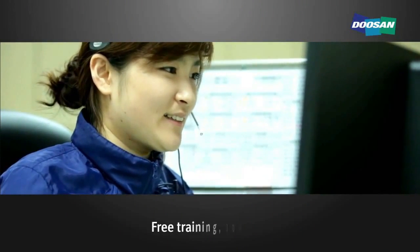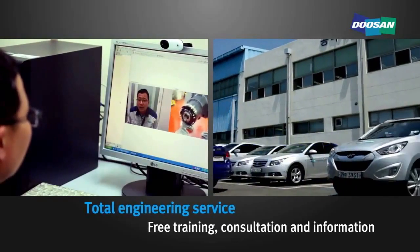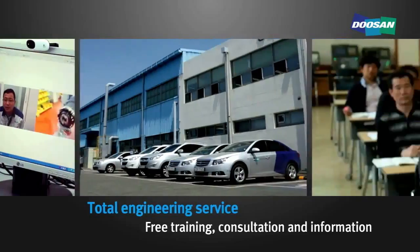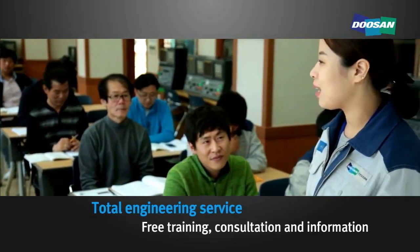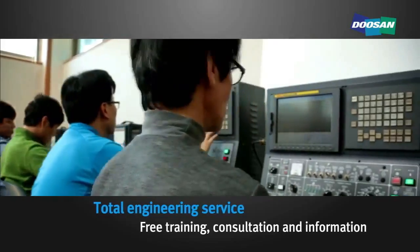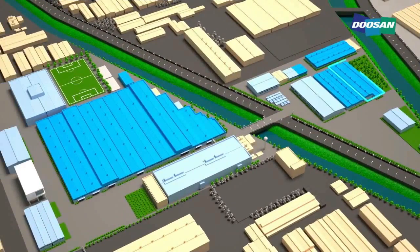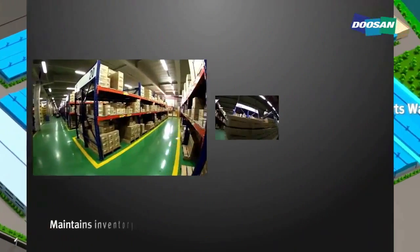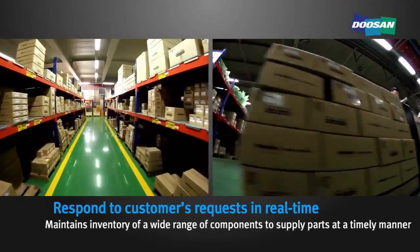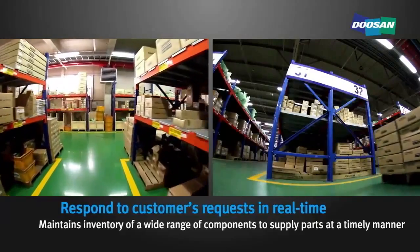The service center provides total engineering services, including consultation and information about machining tools. It also offers free training to dealers around the world for CNC machine tools. The service parts warehouse maintains inventory of a wide range of components to supply parts to customers in a timely manner and respond to customers' requests in real time.